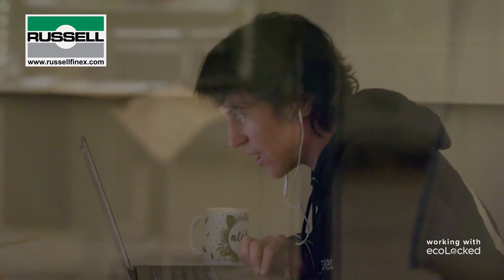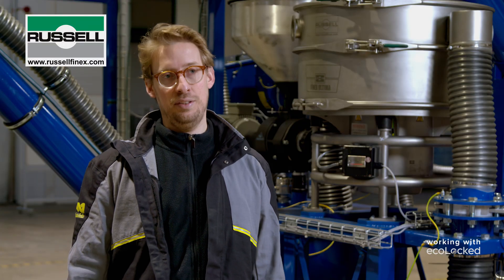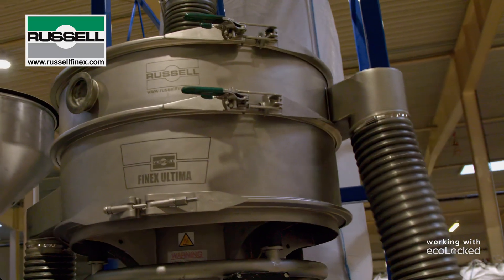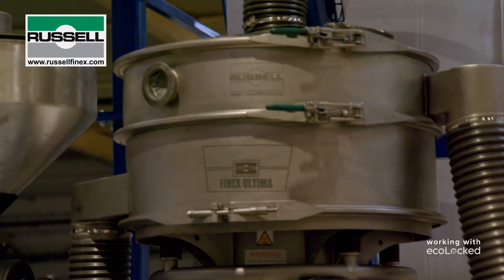The level of support that Russell Finex has provided has been incredible. During mechanical assembly, our staff got damaged, and they reacted very quickly. They provided us a spare unit, which helped us to not delay further the mechanical and electrical assembly of our plant.